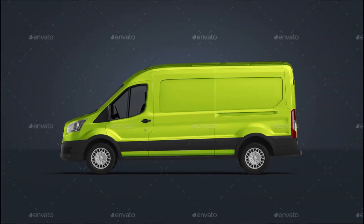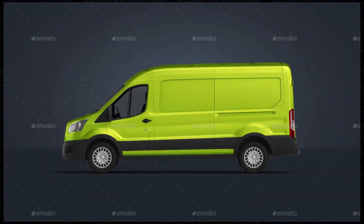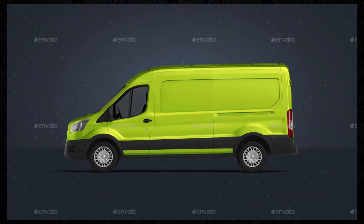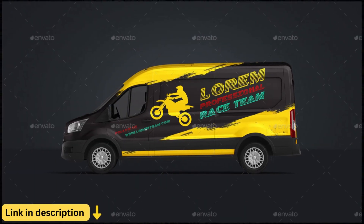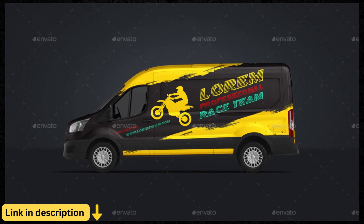Whether you're a small business looking to promote your brand, a marketer seeking eye-catching visuals for advertising campaigns, or a designer exploring new creative possibilities, the Cargo Van Mockup is the perfect tool for bringing your vision to life.